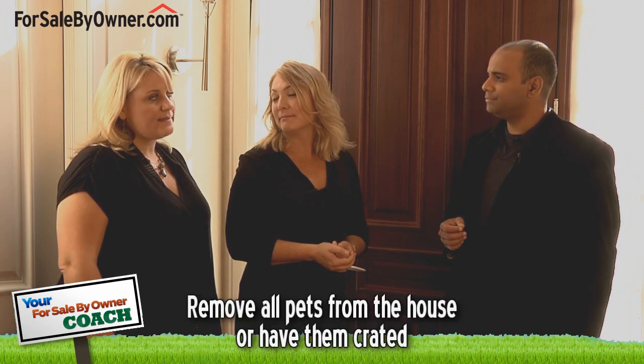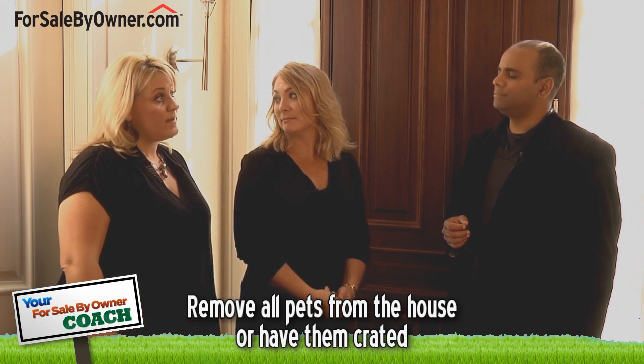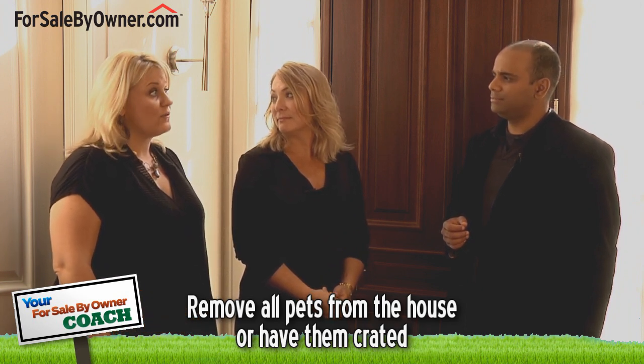What should a homeowner do about pets when showing a home? Is it okay to leave them in the house during a showing? It's not really okay to let the pet run freely through the home. If you can, remove the pet from the home — get them out of the house, or try to have them crated.